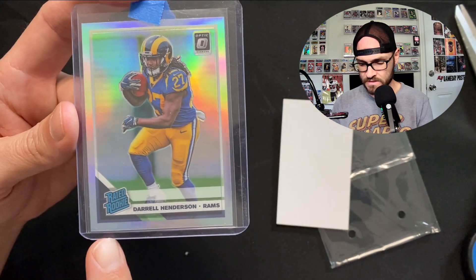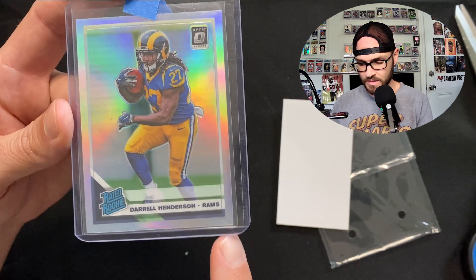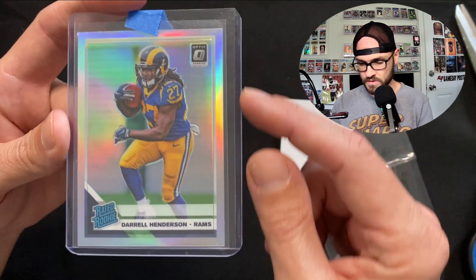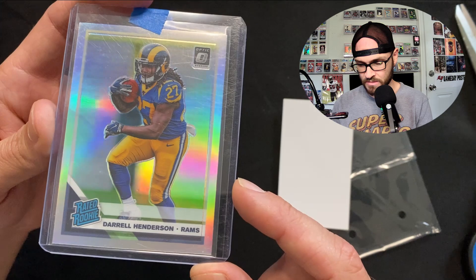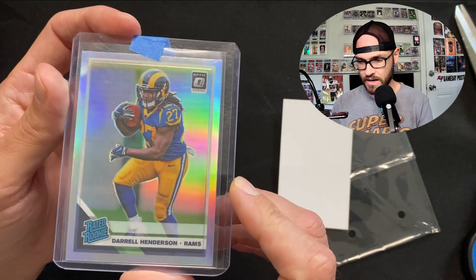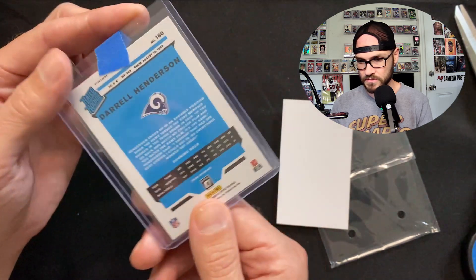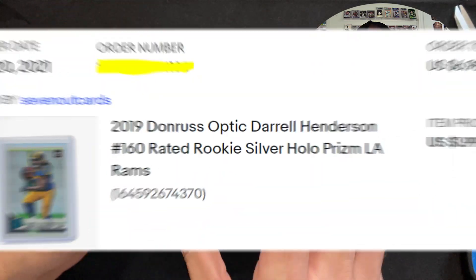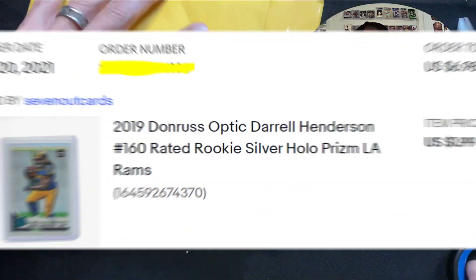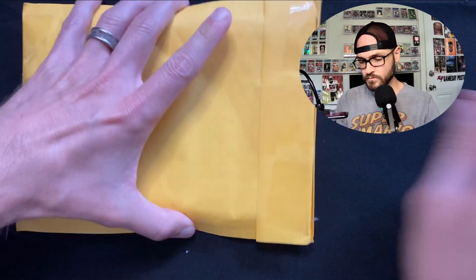Looking at the statistics David Hunter pulled about gem rates, this is going to be a 90% gem rate. The centering's good, corners and edges look solid. There may be a little dimple but overall a really pretty card. I love the optic hollows from 2018-2019. For under five dollars that's a really good pickup - investment pickup, flip pickup.